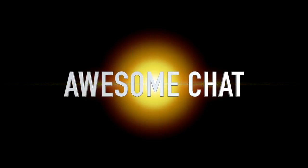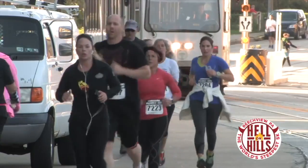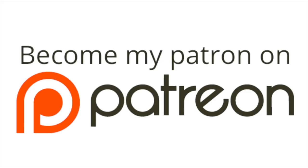Awesome Chat is brought to you by Sidekick Media Services. We are your sidekick in business for social media, video production, and more. Find out more at SidekickMediaServices.com. And listeners like you support this show at Patreon.com slash AwesomeCast.